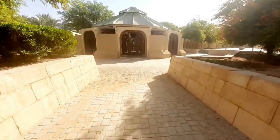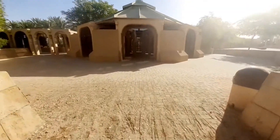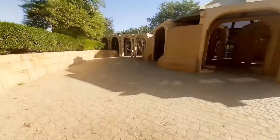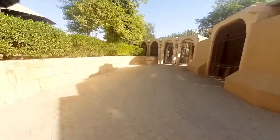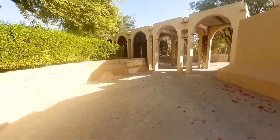So kapasya lang muna natin dito. San ba tayo una? Punta tayo dito sa unahan. Pagstahan natin dito.